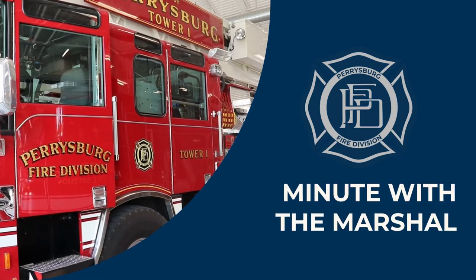Hey everyone, Aaron Harwell, Perrysburg Fire Marshal, here with a quick safety tip. I get a lot of questions on what to do with expired extinguishers.